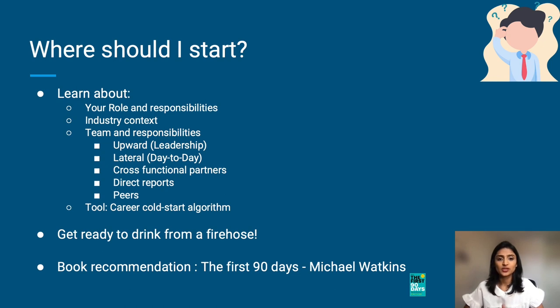One tool that I find useful is called the career cold start algorithm. The concept is simple: when you start a new role, pick five people and ask them to tell you everything you should know to perform your role efficiently. Ask them a prepared set of standard questions — such as the challenges they face, the opportunities that exist — and ask each of them the same set of questions. Then at the end of the conversation, ask them to refer you to five new people that you should talk to.